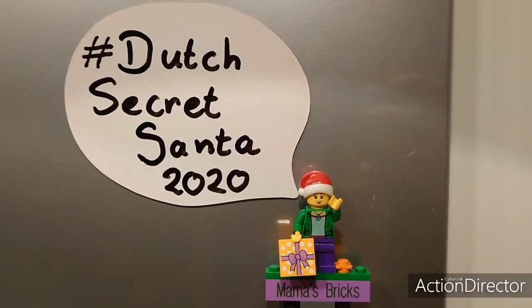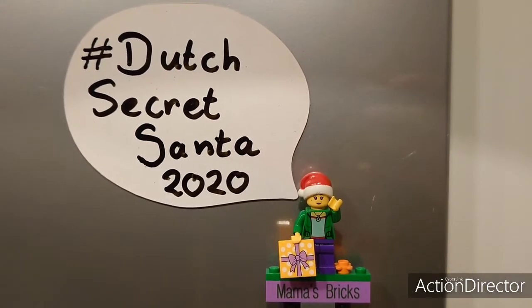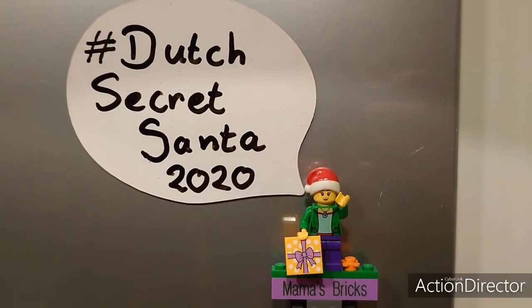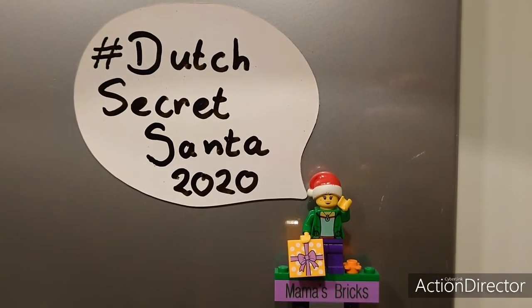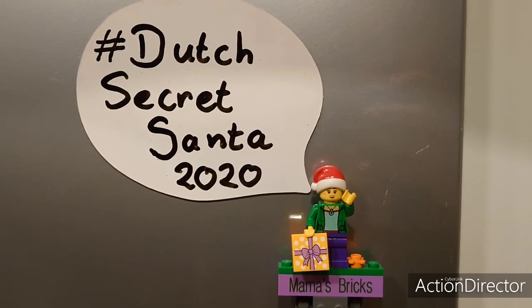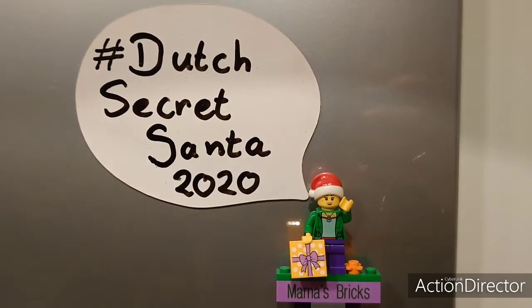Hello YouTube! Welcome to a very special video. This is the Dutch Secret Santa 2020 video for Mama's Bricks. We did a Secret Santa together with some Dutch LEGO friends and we made MOCs for each other. So let's have a look what my Secret Santa got me.